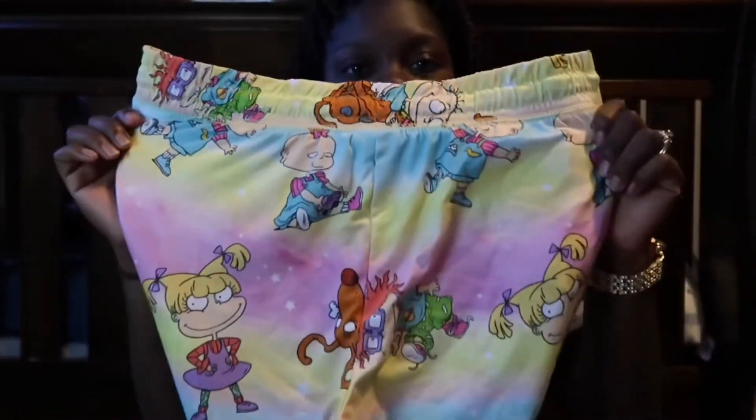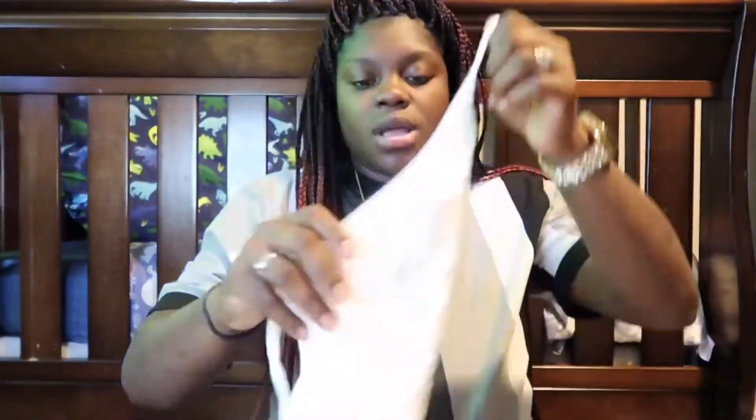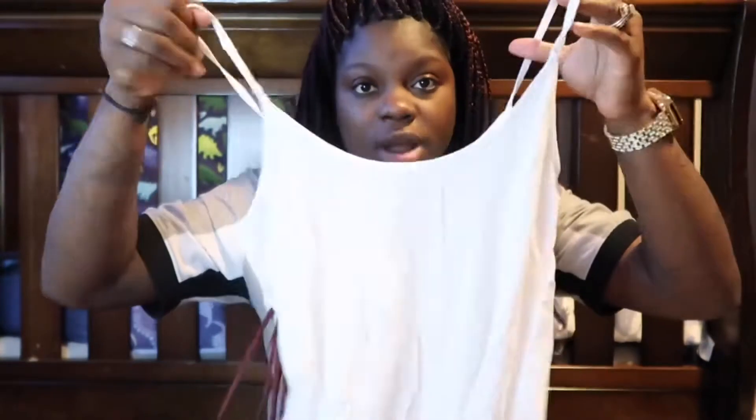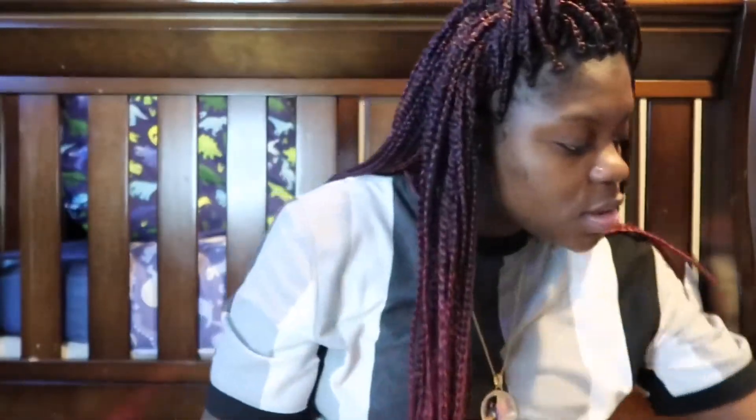My second set of pajamas is from Rug Rack — so cute, I love the colors. That pairs with a regular thin-strap shirt that's easy to pull down in the front for easy access to feed my baby.